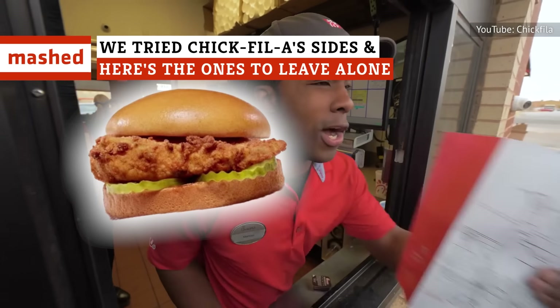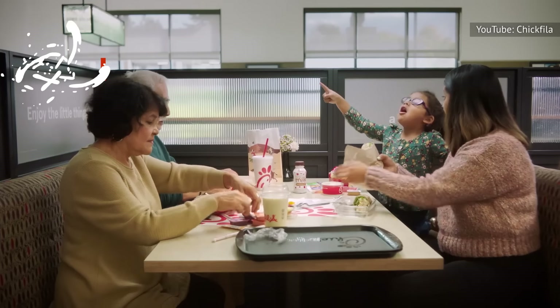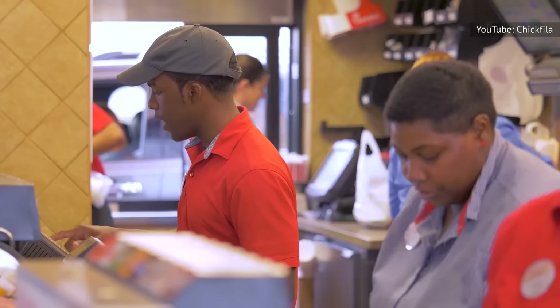What goes better with a chicken sandwich than fries? Surprisingly, a whole lot of scrumptious sides. We tried out all of Chick-fil-A's sides, and here's our official ranking.